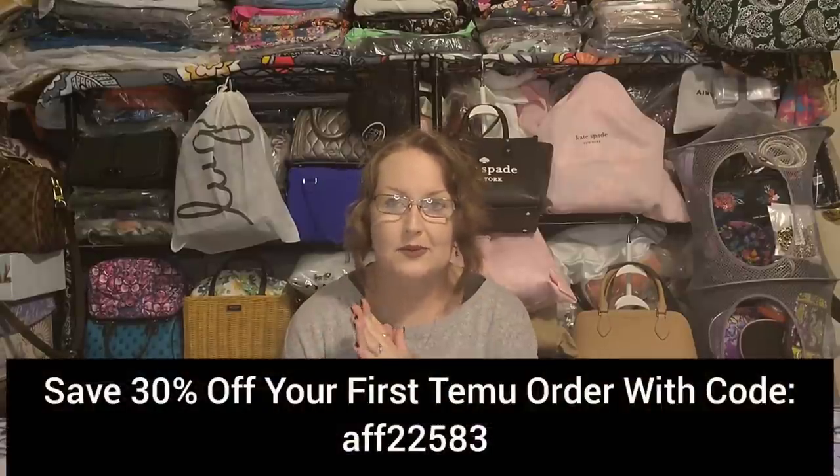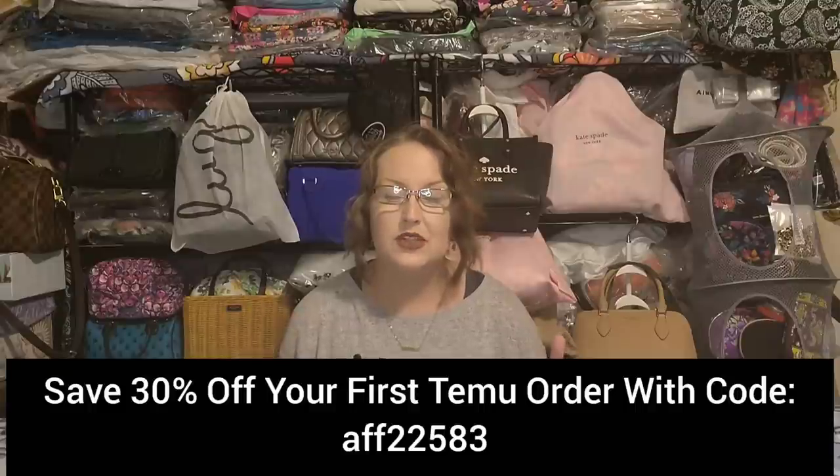We're on to Part 2 of our massive, huge Temu handbag haul. These bags are fantabulous! As always, I'll have my direct link and discount code to Temu linked in the description box. Everything will be numbered up in the corner, and if it's still available it'll be linked for you in the description as well. I have 10 more bags to share with y'all in Part 2.